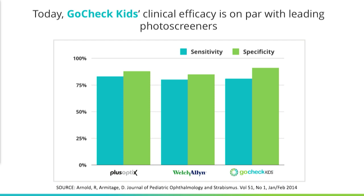GoCheck Kids dramatically lowers the cost and increases the convenience of photo screening, while providing the same level of performance as much bigger, more expensive devices. In this peer-reviewed publication, you can see that GoCheck Kids provides at least similar performance — about 80% sensitivity and more than 90% specificity — in detecting amblyopia risk factors.